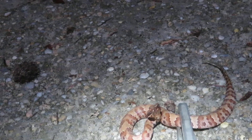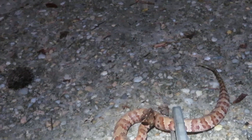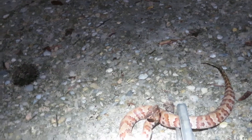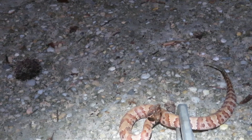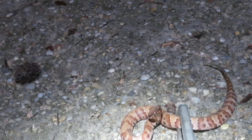The mother water moccasin gives live birth about once every two years. They can have a litter of anywhere between eight to maybe twenty of these. They don't hatch out of eggs — they have live birth.